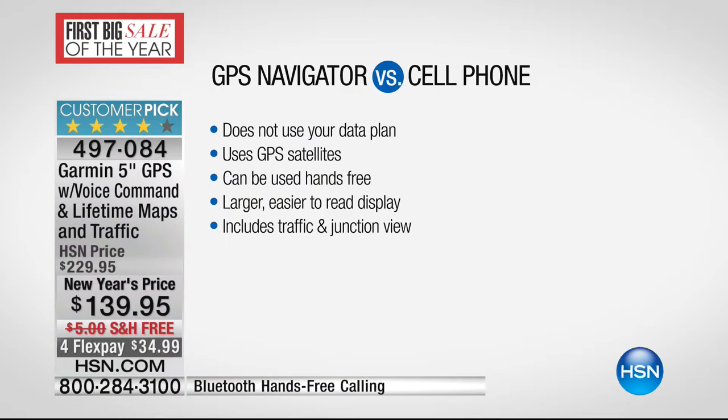When you think about your cell phone, it's a jack of all trades but a master of none. Your GPS is made to do one thing — get you there faster, safer, and more efficiently. I just got back from CES, the big consumer electronics show, and spent time with Garmin there. This is a big deal because it doesn't use your data plan. It uses GPS satellites — no data charge. It can be so easy to use because it's entirely hands-free. Accuracy is within four meters.